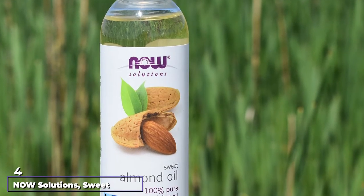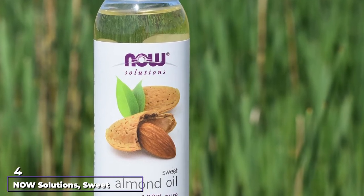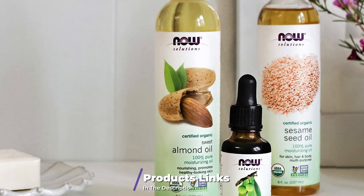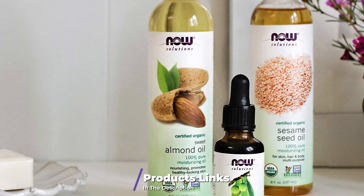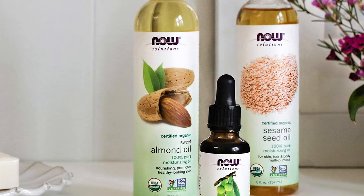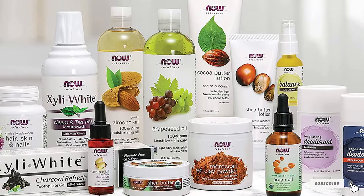Next at number four, we have Now Solutions Sweet Almond Oil. With a hundred percent pure and natural almond oil, your skin will become perfectly nourished and revived. It is easily absorbed into the skin, won't clog the pores, and instead will promote clear, healthy, soft skin. It's perfect for use on all parts of the body.